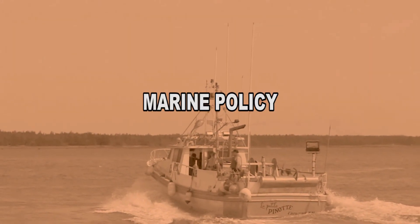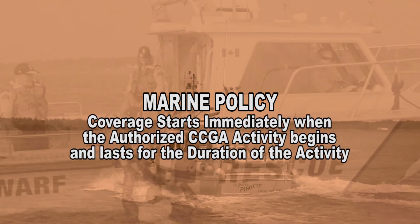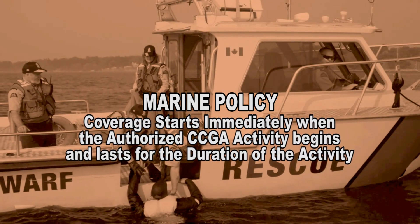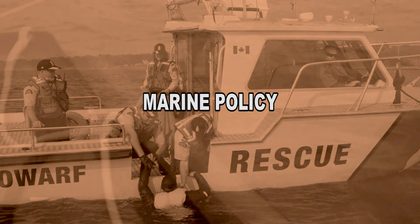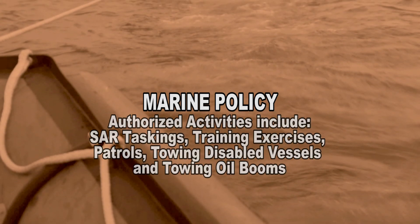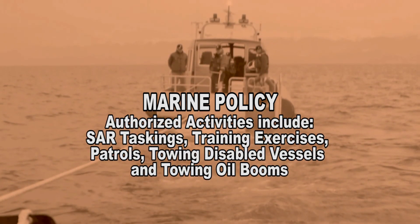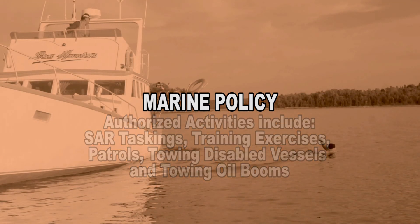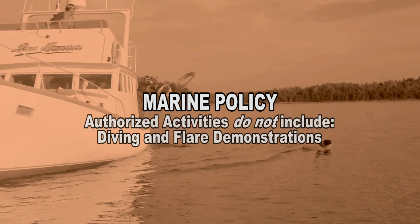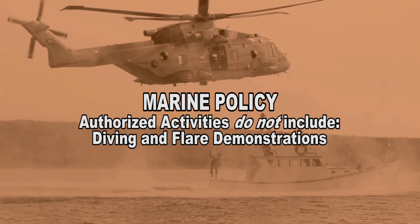Once your vessel has been enrolled and accepted by the CCGA, your vessel is covered from the time it begins an authorized CCGA activity and lasts for the duration of the activity. Authorized activities include SAR taskings, training exercises, patrols, towing of disabled vessels, and towing of oil booms into position. Authorized activities do not include any type of scuba or snorkel diving and flare demonstrations.